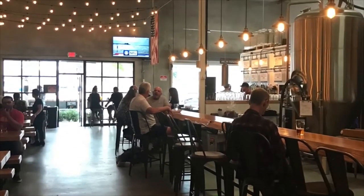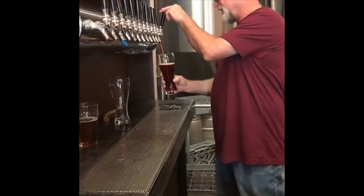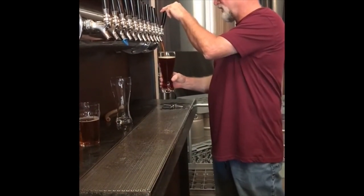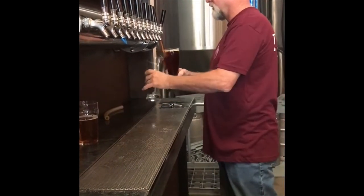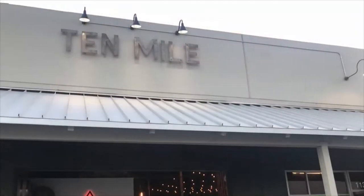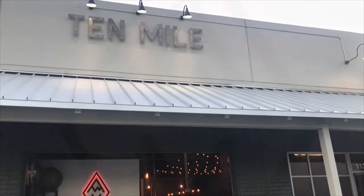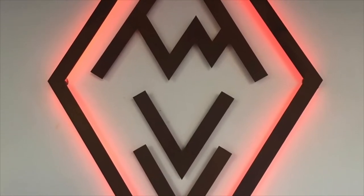Dan and Jesse have created a really warm and friendly environment to hang out and relax. Every day there's a different food truck out front, so there's always something yummy to eat to go with this great beer. So go try Ten Mile Brewing Company with your friends and family — we're sure it's going to become one of your favorite places too.